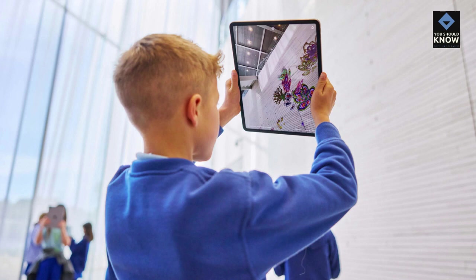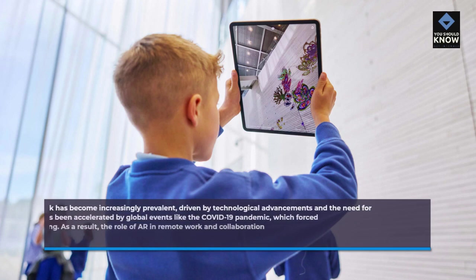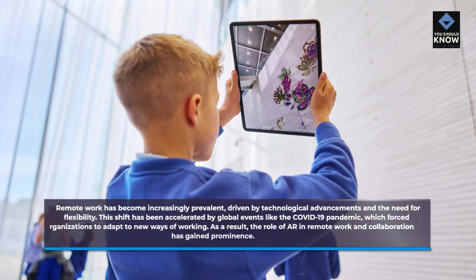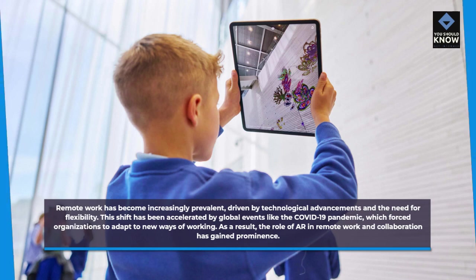Remote work has become increasingly prevalent, driven by technological advancements and the need for flexibility. This shift has been accelerated by global events like the COVID-19 pandemic, which forced organizations to adapt to new ways of working. As a result, the role of AR in remote work and collaboration has gained prominence.